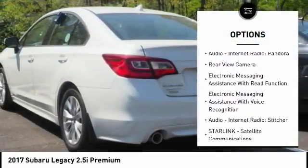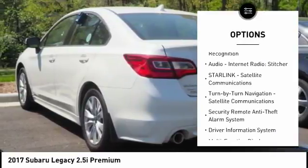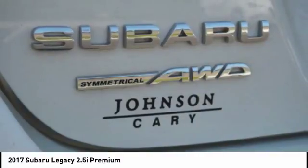Stability control. Traction control. Power steering. Cruise control. Child safety locks. Trip odometer. Trip computer. Clock. Power brakes. Daytime running lights.